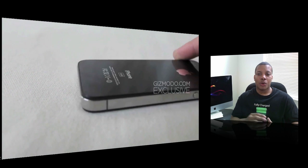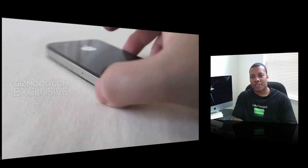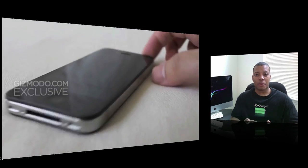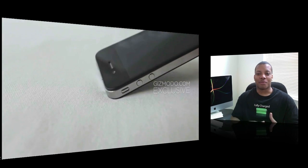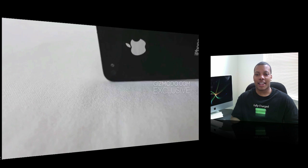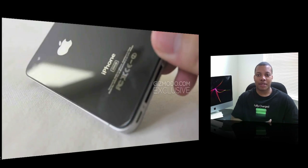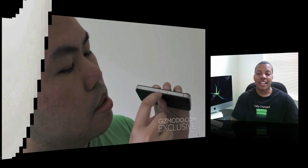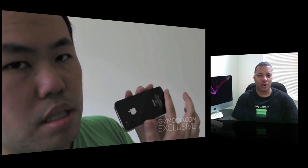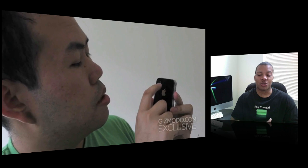It does have an improved display. The only thing they can see on it right now is a 'Connect to iTunes' logo, because Apple remotely wiped and killed the iPhone after learning it was lost. But comparing it to the 3GS display, they say it has a higher resolution. Even though the screen size is actually slightly smaller than the 3GS, I'll take higher resolution over a slightly smaller screen any day.